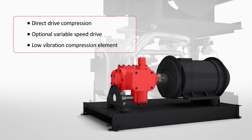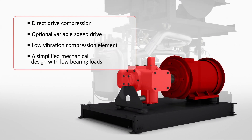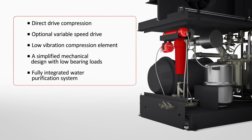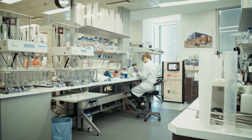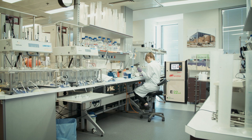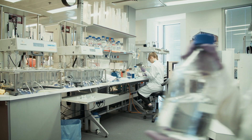The E-Series includes a low vibration compression element, a simplified mechanical design with low bearing loads and a fully integrated water purification system to ensure a lifetime of trouble-free operation. Thanks to its small footprint and a sound attenuating enclosure that minimises noise, E-Series compressors can be used in virtually any environment, including high traffic areas.